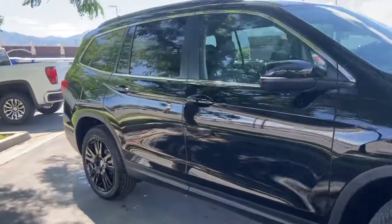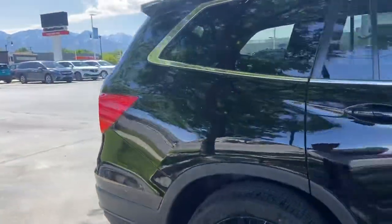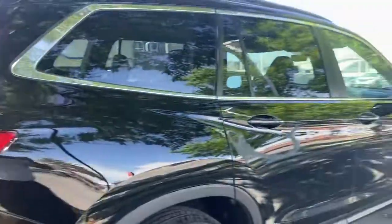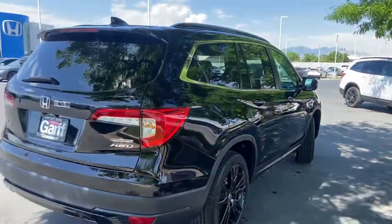This Pilot SE looks a lot like the Pilot Black Edition. You have the black exterior, the black edition wheels, and the roof rails as well.